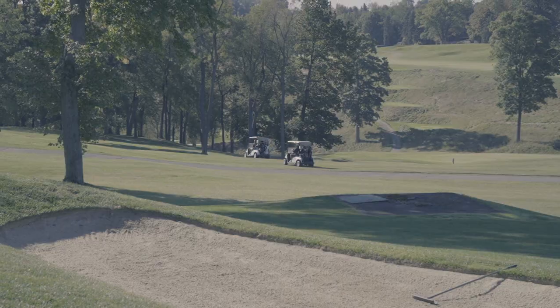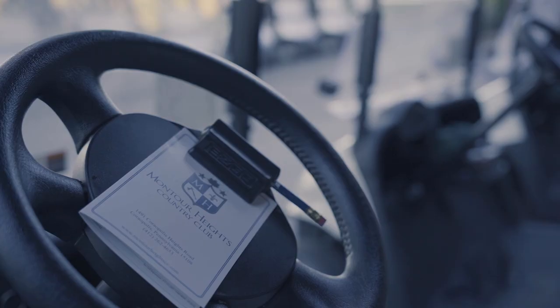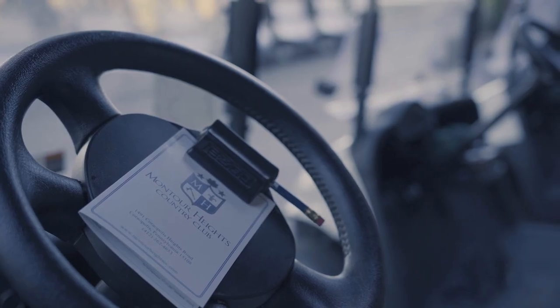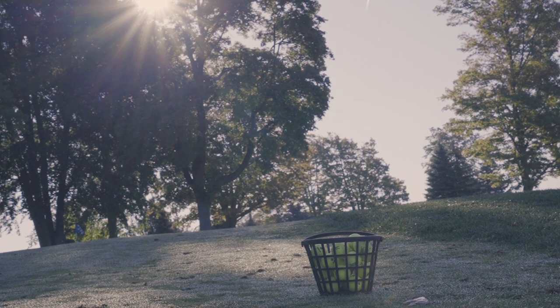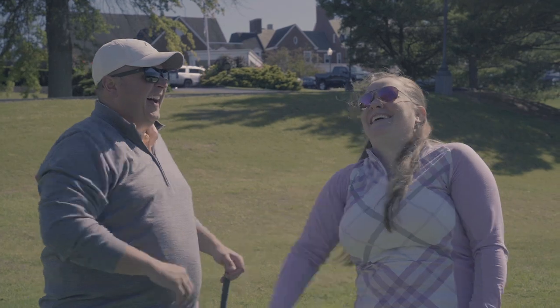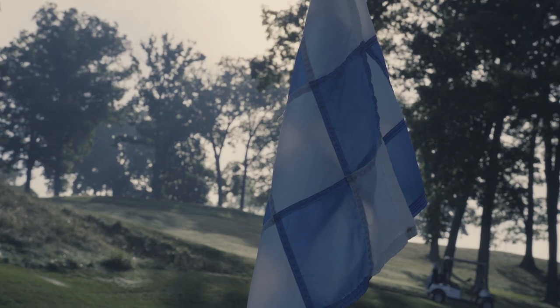Our impressive 18-hole Pete Dye design golf course stretches over 6,600 yards and includes a practice range and putting green. The club was built on a love of golf and the camaraderie that can only be found on the links, so that's what we strive to maintain at the Pro Shop.